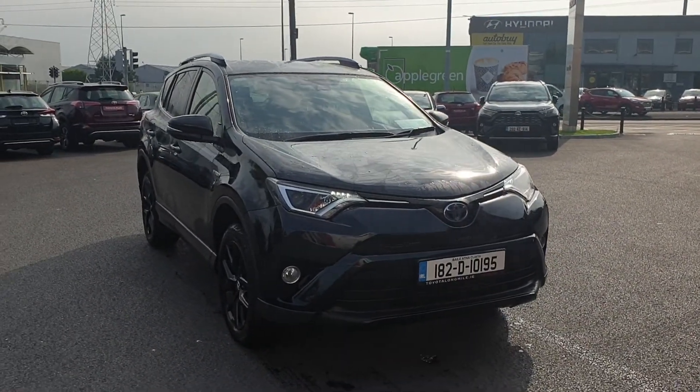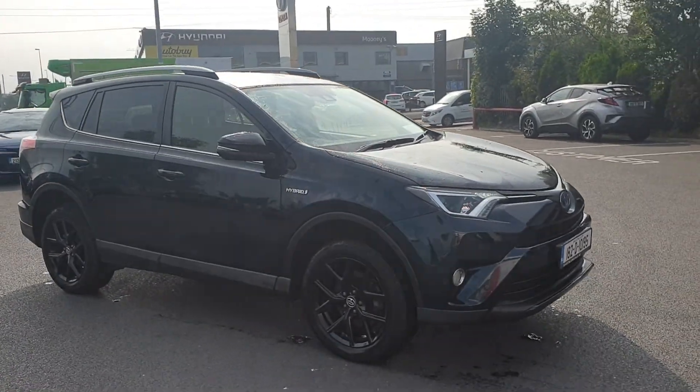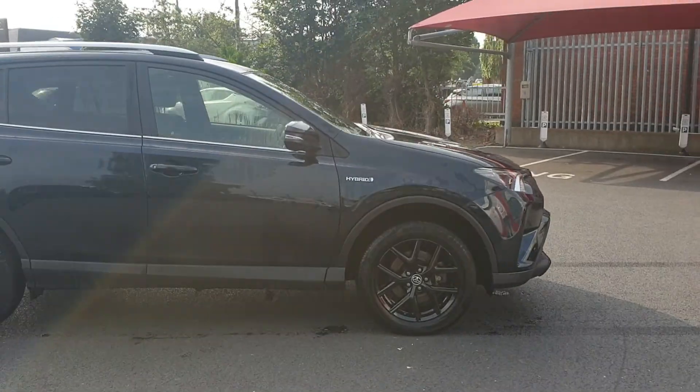Welcome to Toyota Longmile. Just arrived into stock today, a 2018 RAV4 Hybrid Sail. It's the higher spec, lovely car with the black alloys.